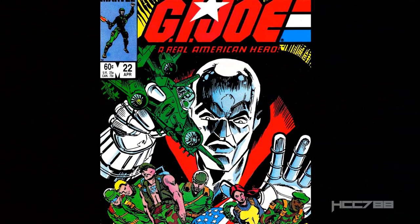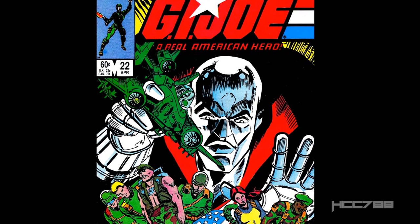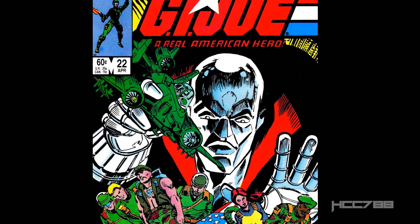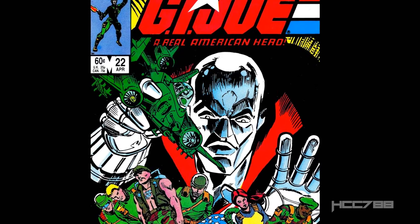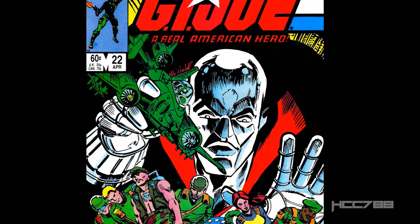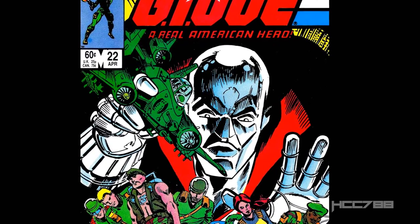Hello everybody, HoodedCobraCommander788 here. It's time for another G.I. Joe comic book review. We're following up from last month's review of issue number 21, the famous silent issue, perhaps the most famous issue in the entire G.I. Joe Marvel Comics series. Issue number 22 has a lot to live up to.